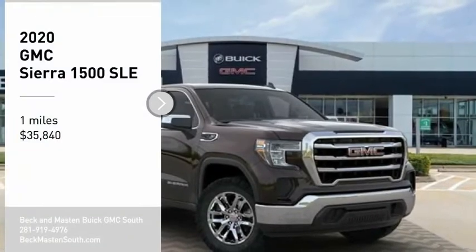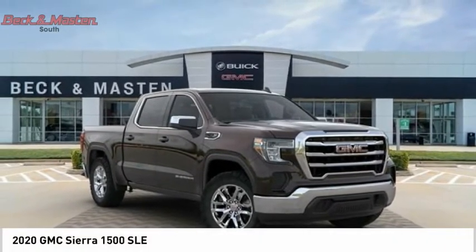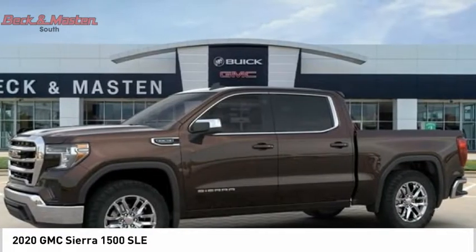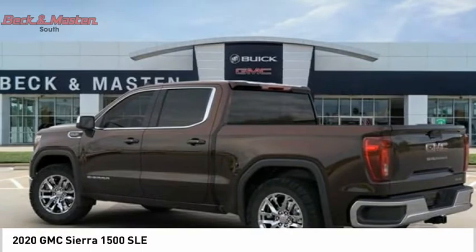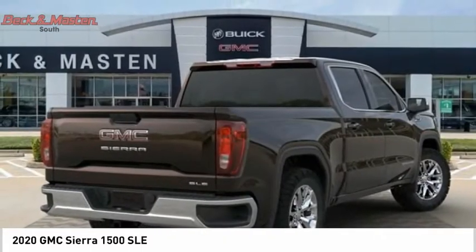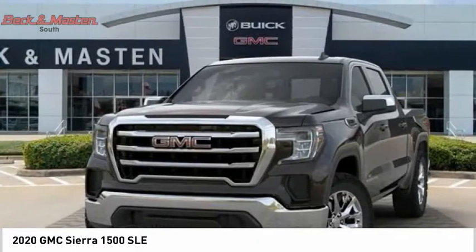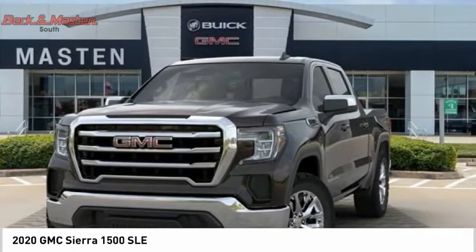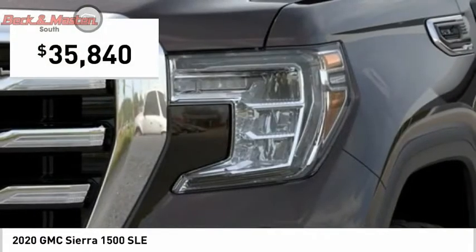Stop by and take a look at the 2020 Sierra 1500. The GMC Sierra is a full-size pickup with all the functionality you could expect. With multiple trim levels, the GMC Sierra provides a wide range of features for you to enjoy. Power and advanced technology can both be found in this fantastic truck, and it is priced below $40,000.